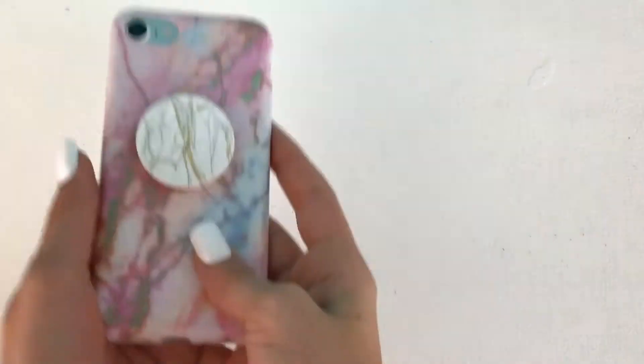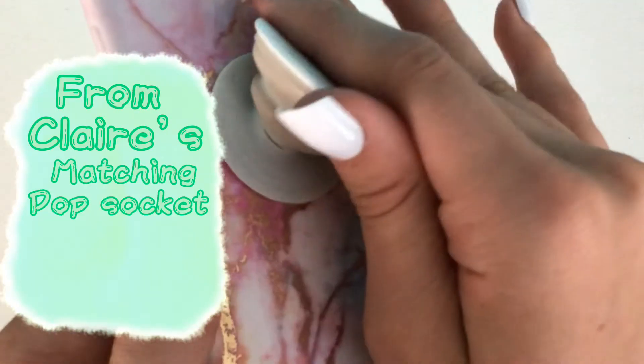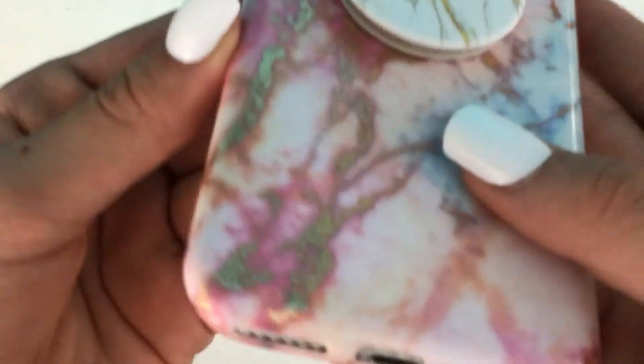I've got this marble one — it is pink and it's just got like blue and gold marble on it, and then I've got this pop socket which is white and has the marbling on it. I actually bought this when I first got my phone a while ago from Claire's, and I got a matching pop socket. I think it's a really cool combination and it's just kind of fun. These are so expensive but the case is so pretty. I actually really love this combination and I definitely should put it on more often.